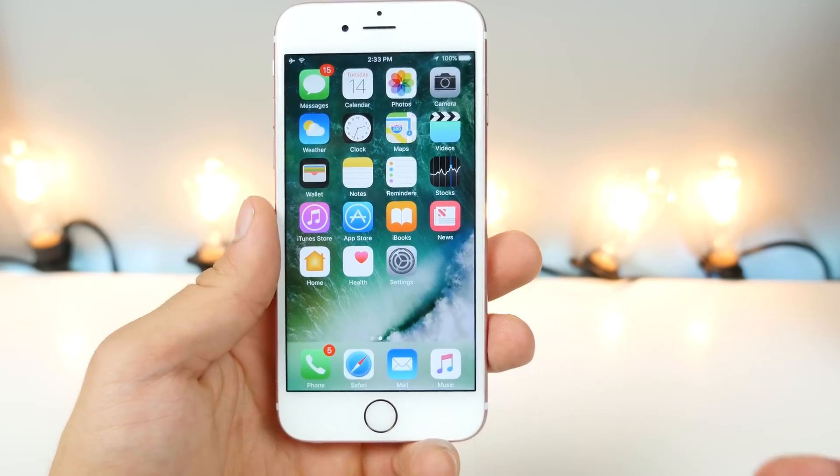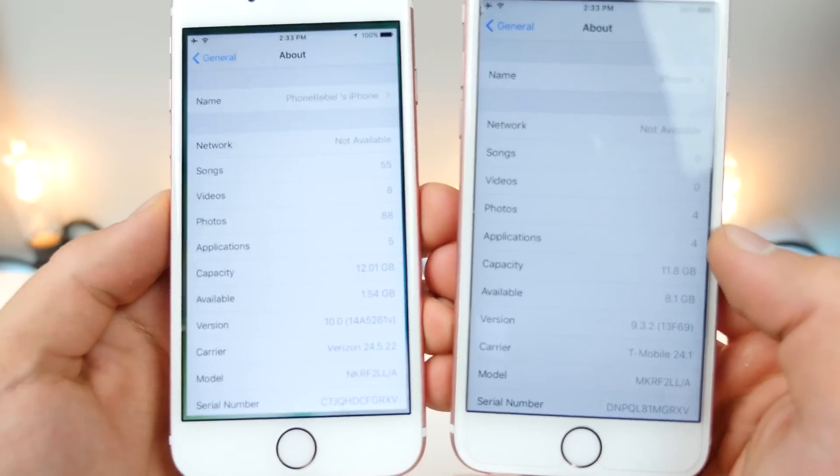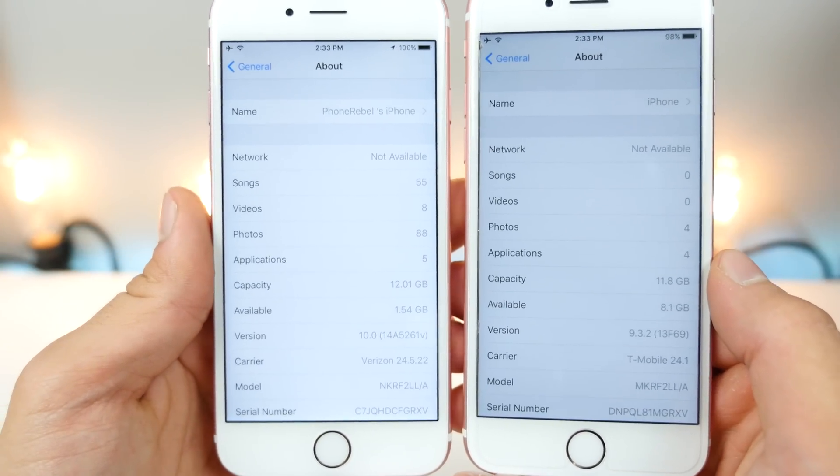Installing iOS 10 will actually give you more storage back despite the fact that it has more features. Comparing it to iOS 9, you can see there's about 1200 more megabytes in the total capacity on iOS 10.